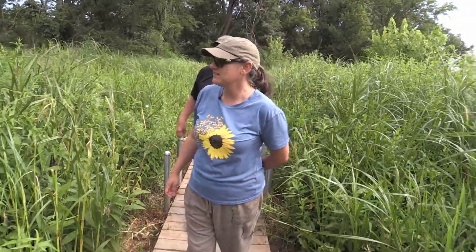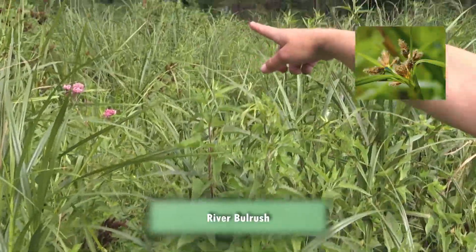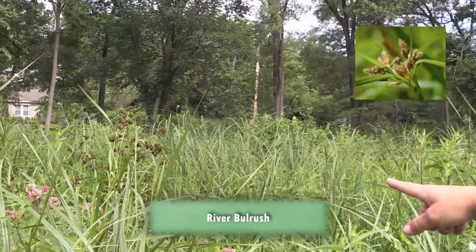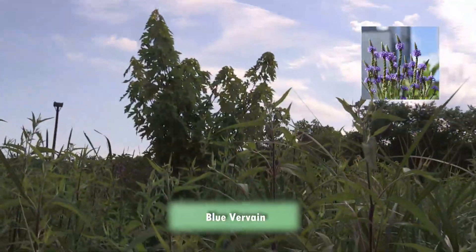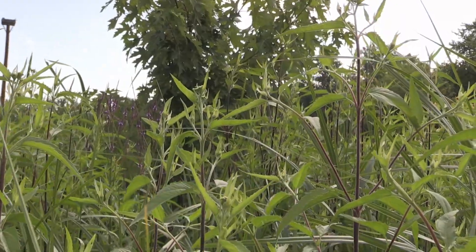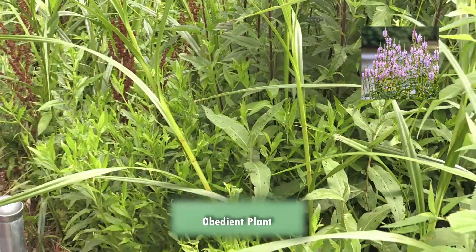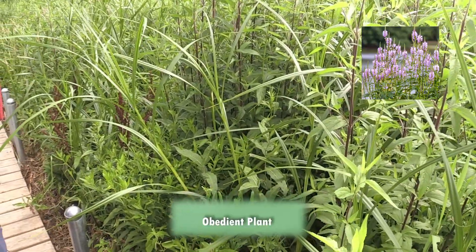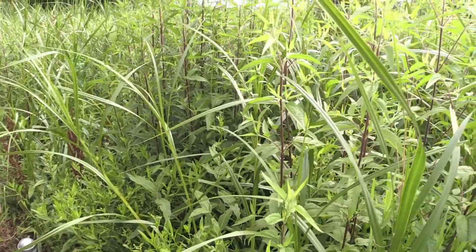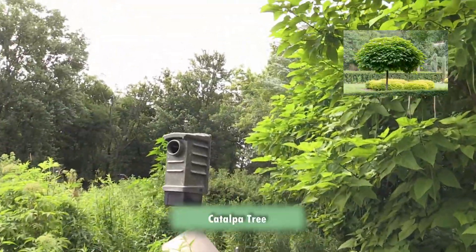Agnes is going to point out some of the different plants here. We already saw the swamp milkweed. This one is river bulrush, and that dark green bulrush over there. This is boneset. And then this is the blue vervain — that beautiful blue wetland plant. And then all of these are obedient plants, which will be flowering in about three or four weeks. It's called an obedient plant because if you move the flower on the stem, it will stay where you put it.